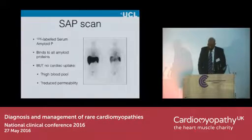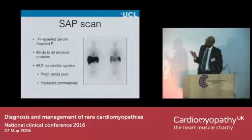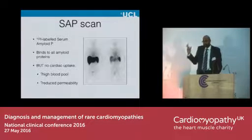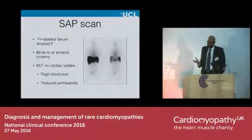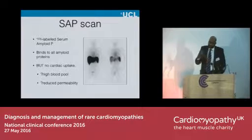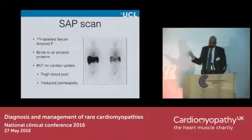So what can nuclear imaging do? We've seen some of these SAP scans. What they do is label serum amyloid P, which binds to all amyloid proteins in your body, labelled with iodine in this case. But these scans are exquisite for showing the liver and spleen burden — they don't show the heart. This may be because it's quite a chunky molecule that can't actually get into the heart, or that the heart isn't very permeable to this agent, or simply that the resolution isn't there under this scanning technology.